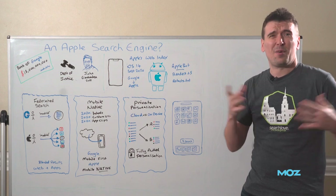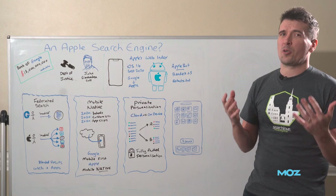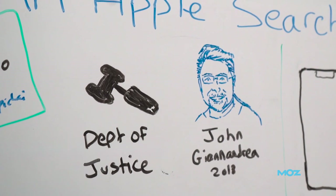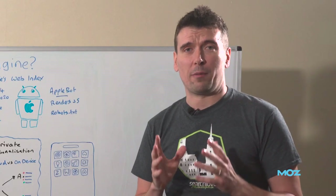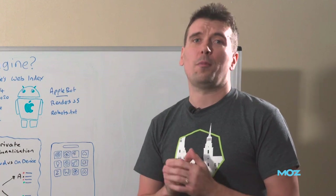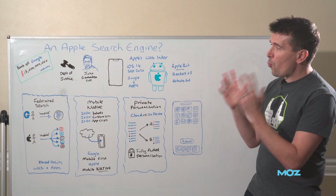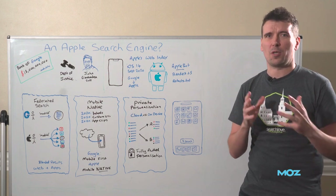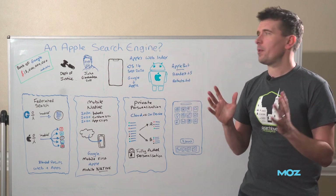That's a lot of cash, but if you consider Apple makes more than a billion dollars a day, it's probably not such a big deal as we think. More importantly, in 2020 the Department of Justice in the US said they were going to be suing Google for monopoly practices. One of the four bullet points listed as their reasons was that they don't want Apple being paid by Google to be the default search engine — they believe that's a monopoly practice and want it to stop. So even if Apple do care about the cash, it might be going away anyway.